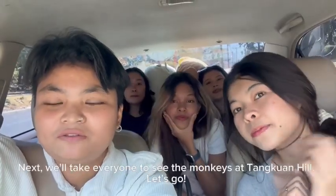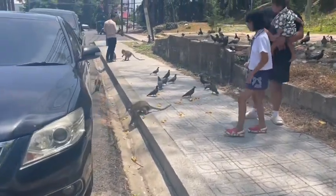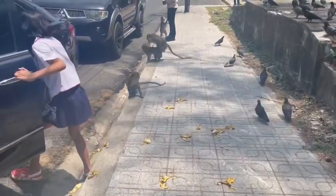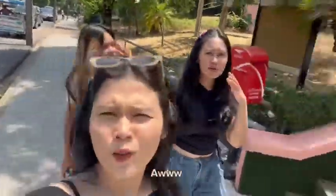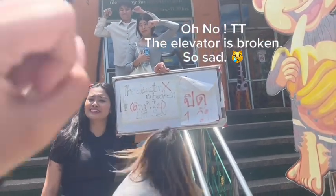Next, we will take everyone to see the monkeys at Tangkwan Hill. Let's go. Oh no! The elevator is broken. So sad.